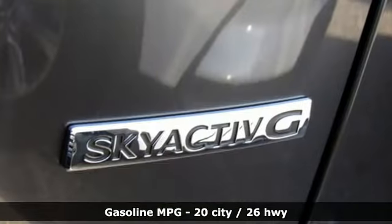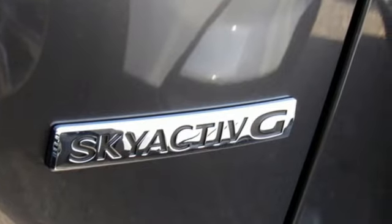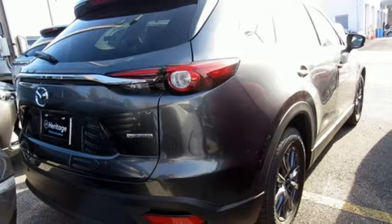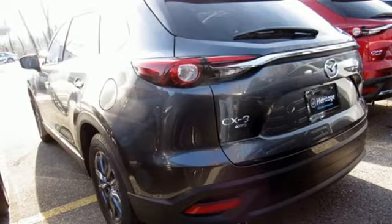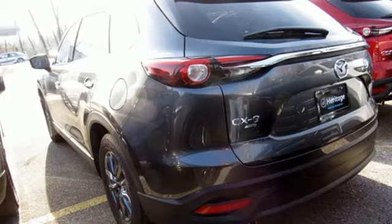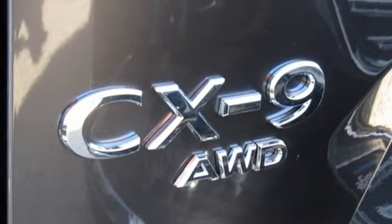Auto-dimming rearview mirror, doors and push-button start proximity key, dual-zone climate control, intercooled turbo inline four-cylinder engine, power sliding sunroof, gas pressurized shocks, and automatic transmission.